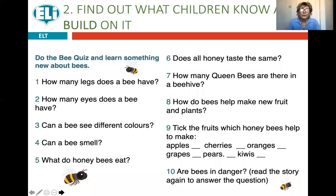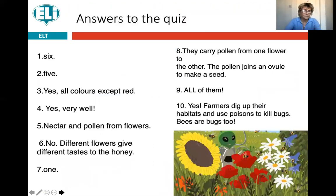Then we move to the 'build' stage. The best way to find out what children already know is to ask them questions. There's a bee quiz with questions that children will know the answer to some of but not all. They go through and answer the ones they can and wonder about the ones they don't. We're not going to do it now because we don't have time, but if you want to take a photo of it you can maybe do it with your children. And here are the answers — you can use those with your children, or maybe there's something you'll learn about bees too.